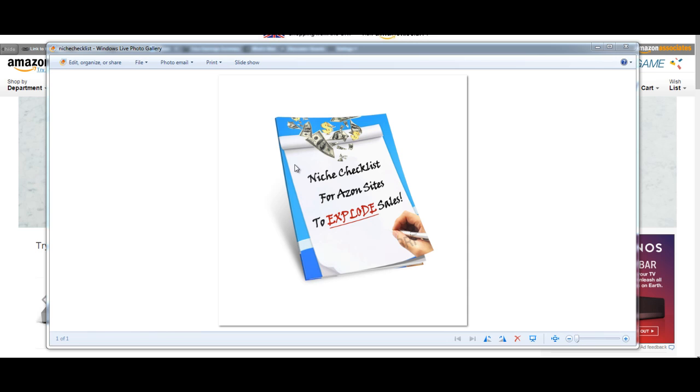I have written you up a free report — not a lot of text, not a lot of stuff to read through. I thought it would be really great because a lot of you follow the YouTube videos and the challenges, so I thought it'd be great to do you up a checklist. You can see here my graphic design skills aren't the best, but this is the e-book cover — it is a niche checklist for Amazon sites to explode sales.